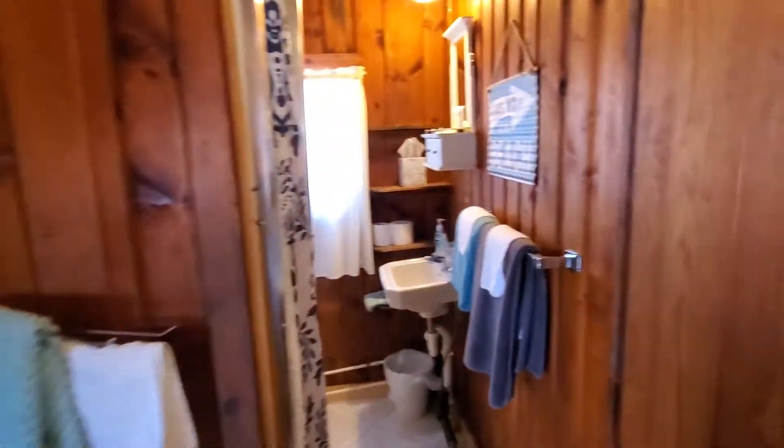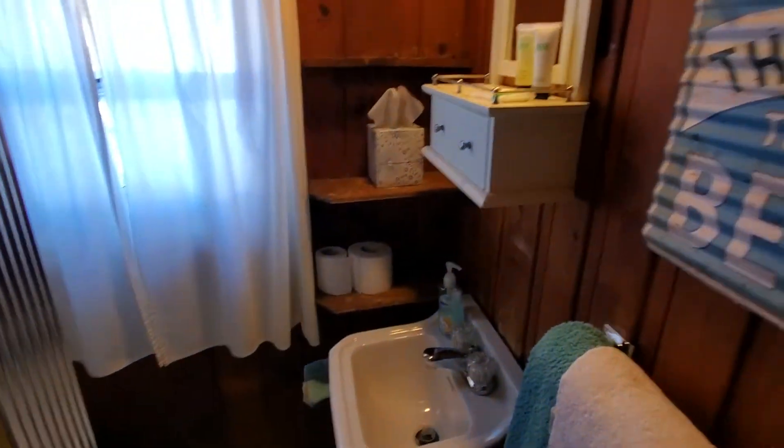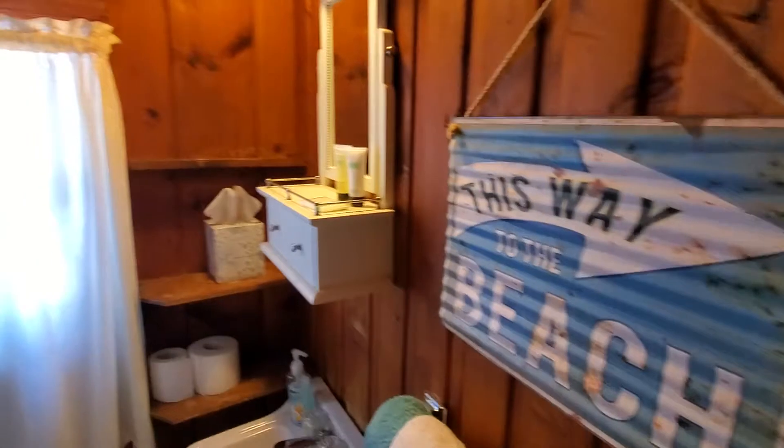And then the bathroom — it has a shower. Pretty basic.